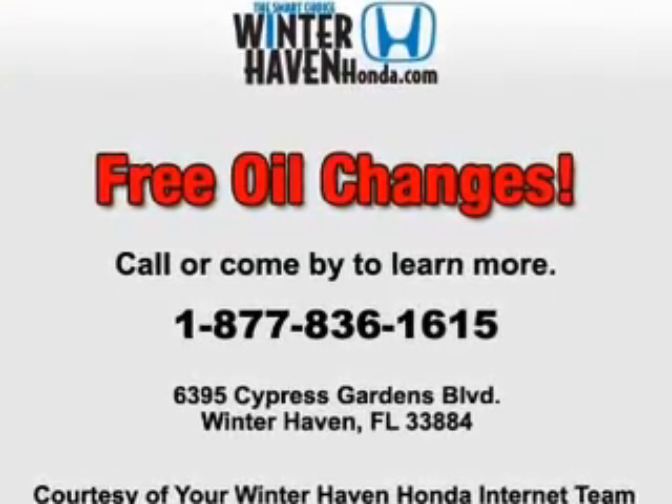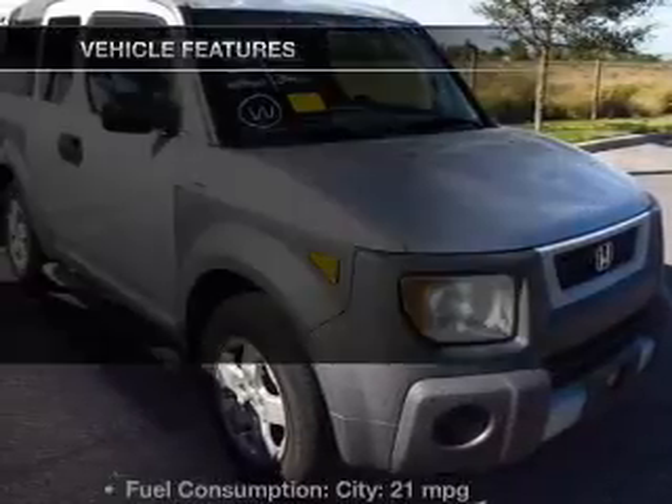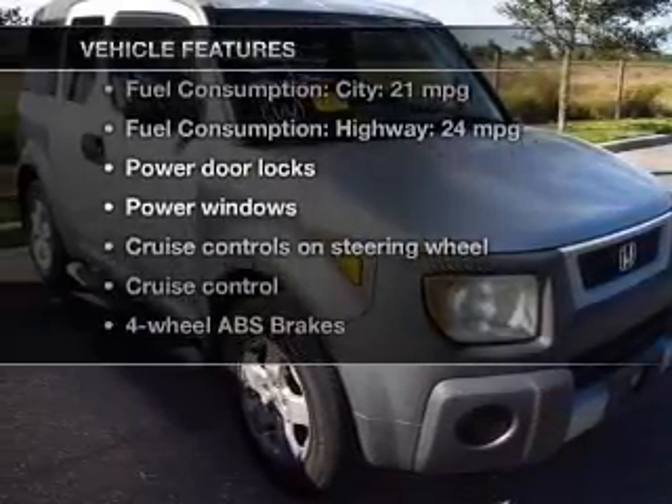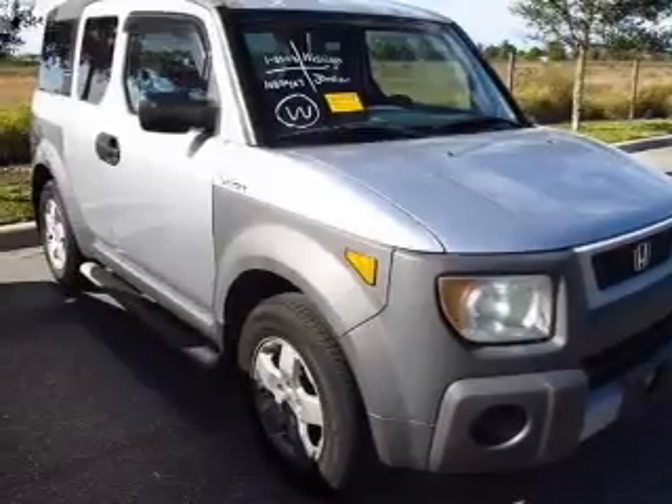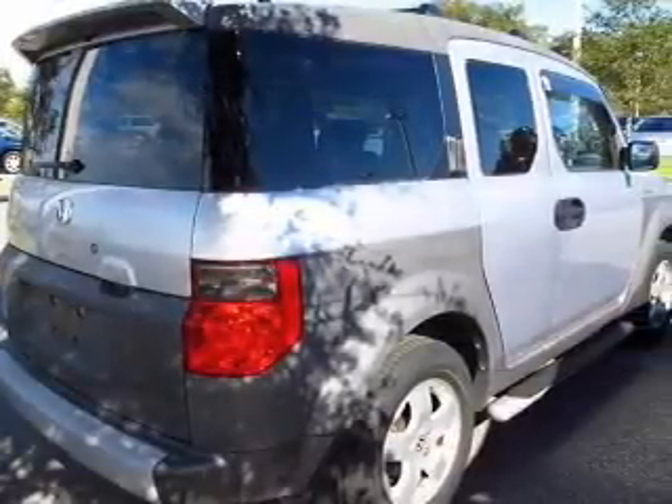Premium wheels lend a distinctive appearance. Brake safely with the anti-lock braking system. Plus, enjoy these notable features that are included in this vehicle: power door locks, power windows, cruise control, and an AM-FM stereo with a CD player.